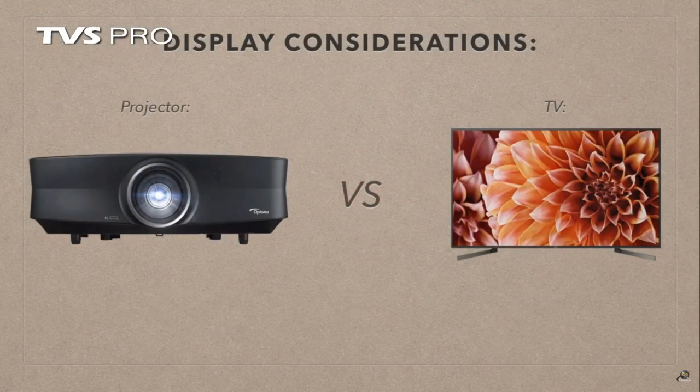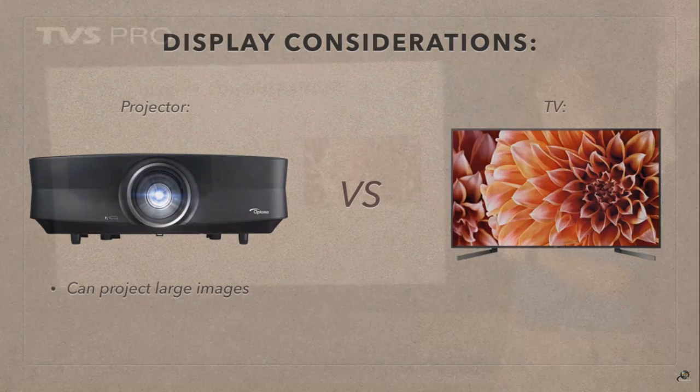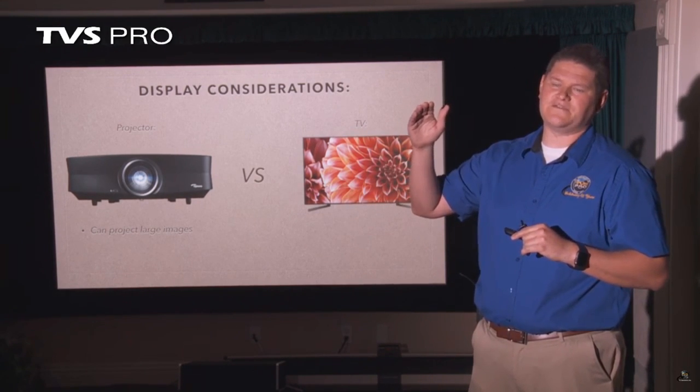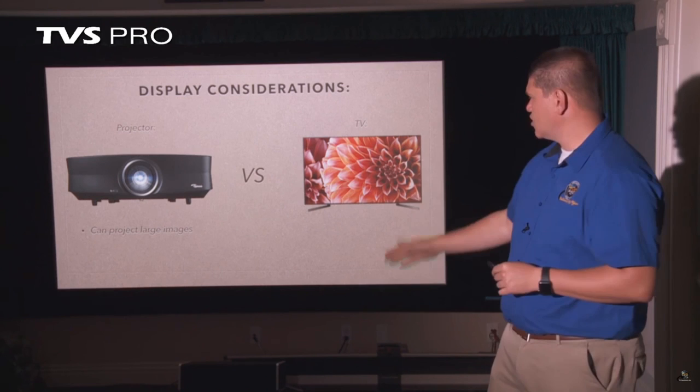Let's talk about some projector and TV display considerations. A projector has certain advantages, as does a TV. On the projector side, a projector can project larger images — that's the real advantage. In a dedicated home theater room with controlled lighting and no windows, a projector makes a lot of sense. Screens typically start at about 90 inches and go to about 130–140 inches. With a TV, about 85 inches is the cutoff point for something big enough that is still affordable. If you're going to go beyond 85 inches, you really should be looking at a projector.